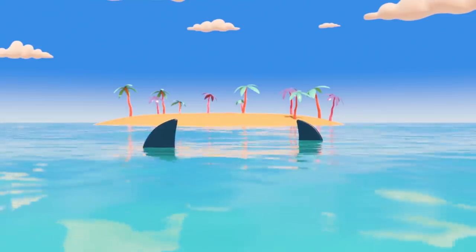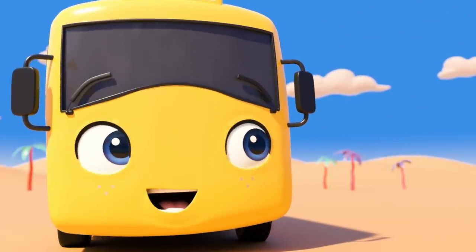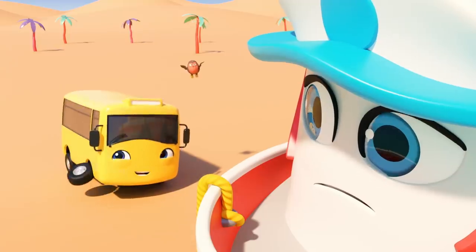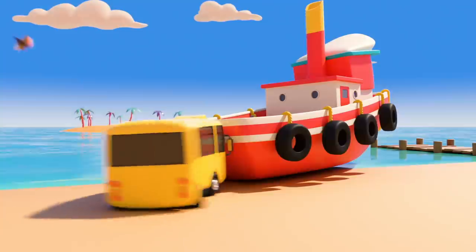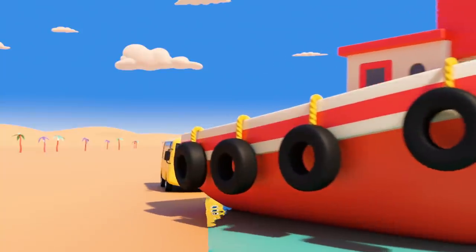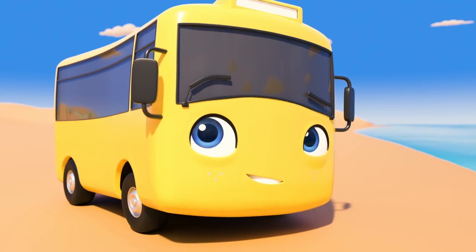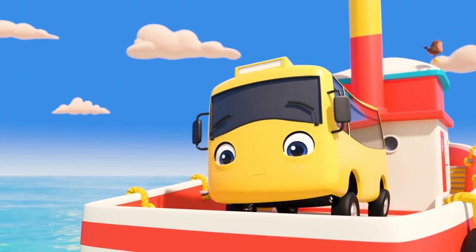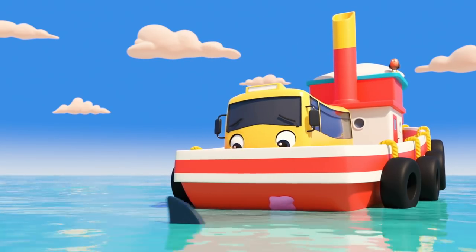Uh oh — the water is full of sharks! They'll need to find a safe way across. Look, it's Katrina the steamboat — she's stuck on the beach! She could use a push back into the water. That's it, Buster — well done! Katrina is back on the water, but oh dear, there's a hole! Katrina could sink if someone doesn't fix it! I think Buster has a plan — he's using the bubble gum to block up the hole! Very clever, Buster!